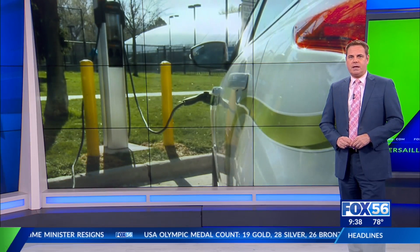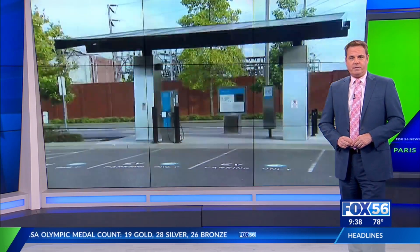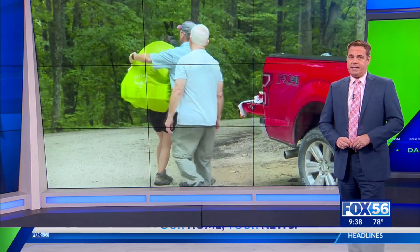Today, the commission, along with representatives from Kentucky Utilities, will unveil two new high-speed electric vehicle charging stations. The stations are located in the commission's parking lot near Cumberland Parkway. It takes anywhere from 15 to 90 minutes to fully charge a vehicle.